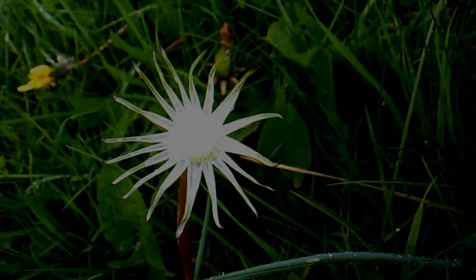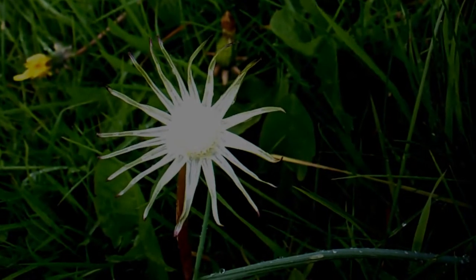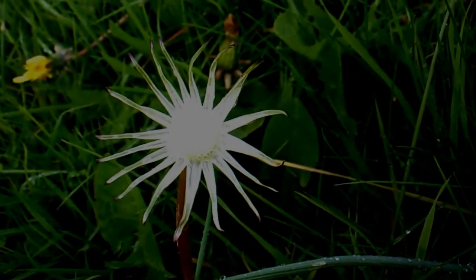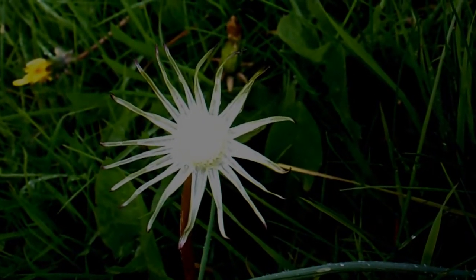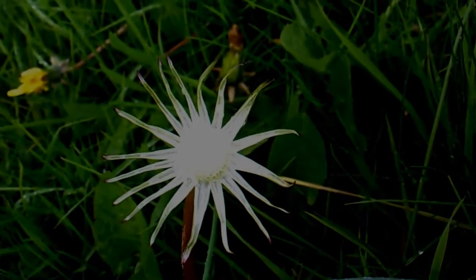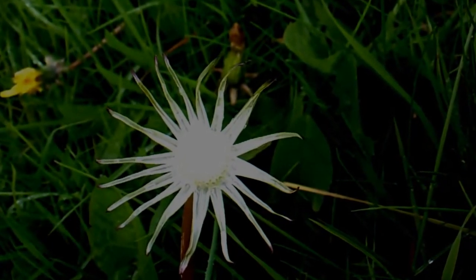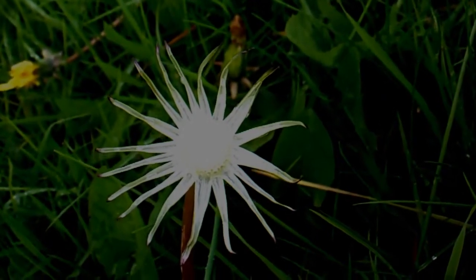Hi, it's John. It's the 26th or 27th of April and this is a dandelion clock once the fluff has gone. Interesting shape. It's like a sun or a clown — something that reminds me of a clown, you know, the bit that goes around the neck of a clown.